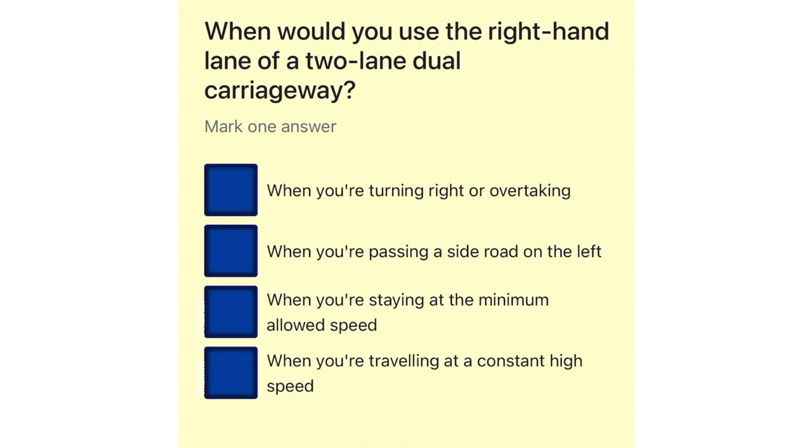When would you use the right-hand lane of a two-lane dual carriageway? When you're turning right or overtaking. When you're passing a side road on the left. When you're staying at the minimum allowed speed. When you're traveling at a constant high speed.